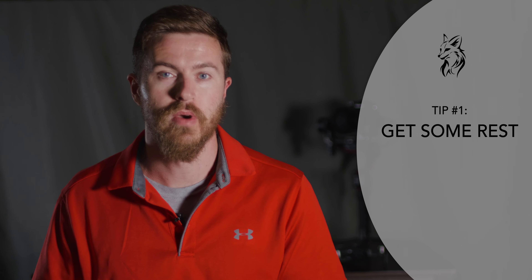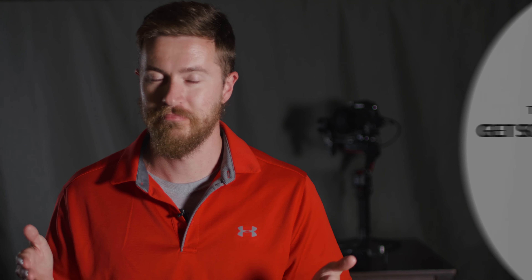Tip number one is get some rest. When you finish your day of shooting at a wedding, you are going to be tired. I don't care how good a shape you're in, you're going to be pretty exhausted. So what I would suggest is taking the next day and doing absolutely nothing — sitting around watching movies, just resting. Read a book, do anything except worry about the video and just set aside a good day or two to chill out and decompress. Don't review the footage, don't look at it, just step away from it for a second.